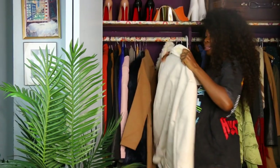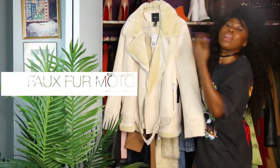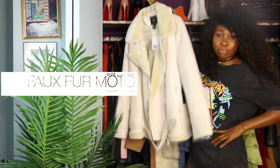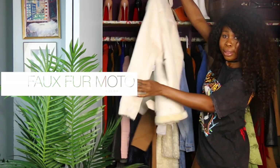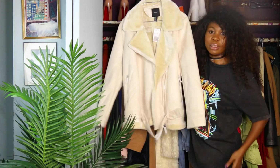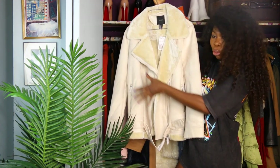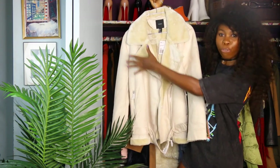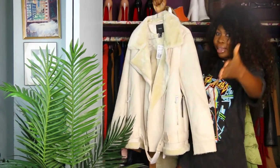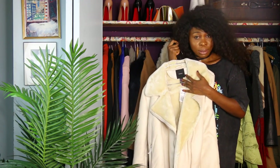Next one is this piece — can you look at this? Take a deep look. Look at the back, look at the front. Tell me this piece is not amazing. It's the motor faux fur jacket — that's how they describe it on the website.